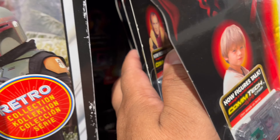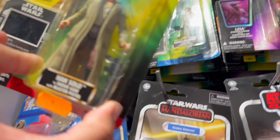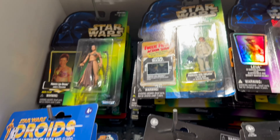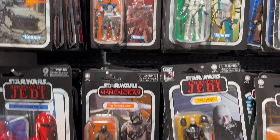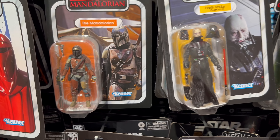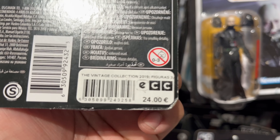Palpatine — yeah, Palpatine. They have a lot of figures here. They even got Power of the Force figures — these are old! At 9.99, that's not bad. I could maybe grab some of these. But a lot of these are very expensive and overpriced. I'd definitely want to grab that Darth Vader and that Mando, but they're 24 euros each.